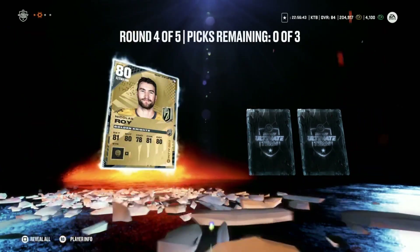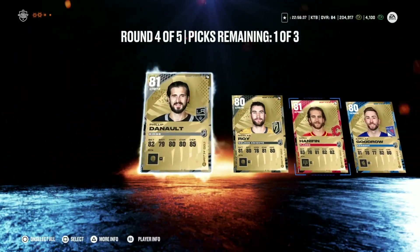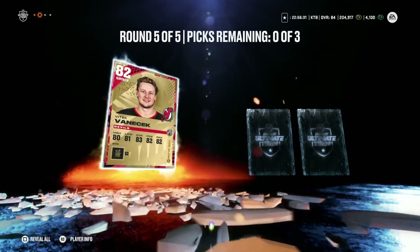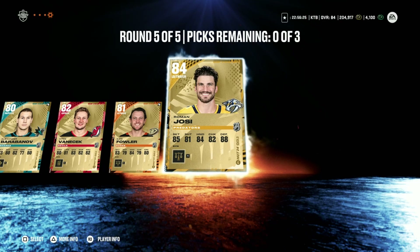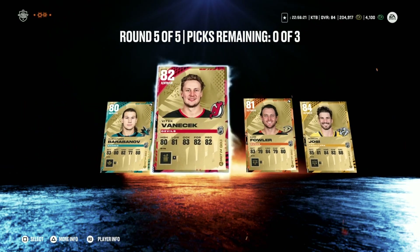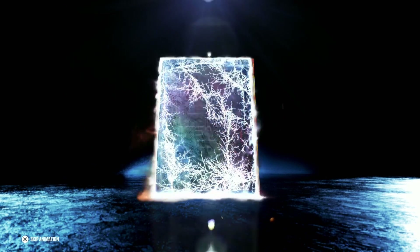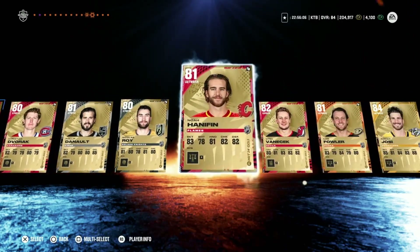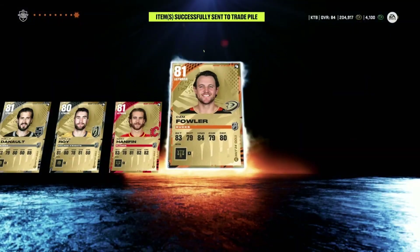She's probably the worst one we could have got. Still looking for a fantasy hockey player — Nick Waugh, Noah Hannahfin, Barkley Goudreau — it is not looking too good. Last round, fantasy hockey player, come on. Barabanov, Vanacek, Fowler, and the last one — 84 Roman Josi. Not bad, I'll take it. We'll go ahead and send him, Vanacek, and Fowler to the auction house. All the 82s will go to the auction house or trade pile, and the rest go to the collection.